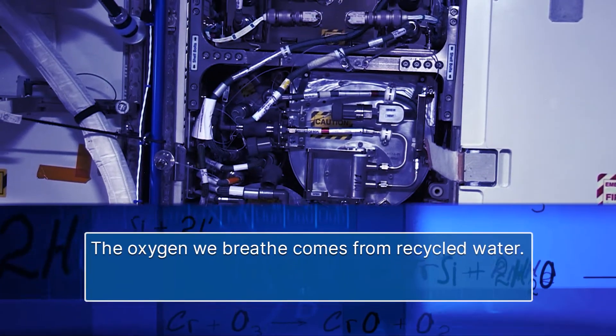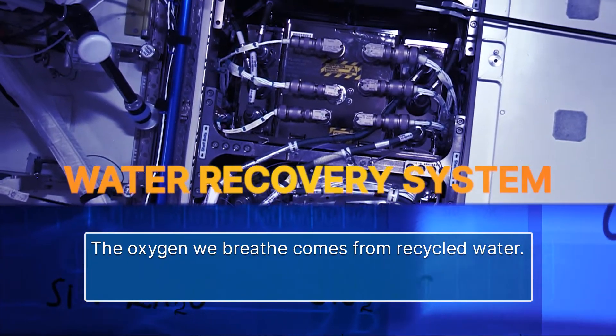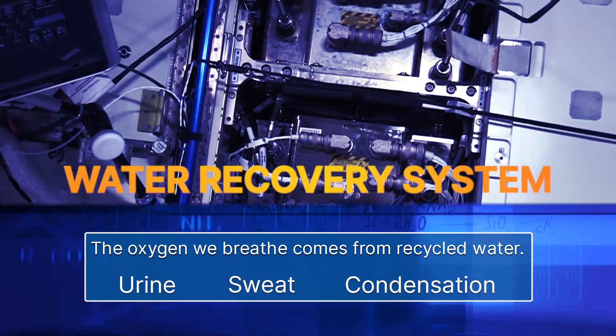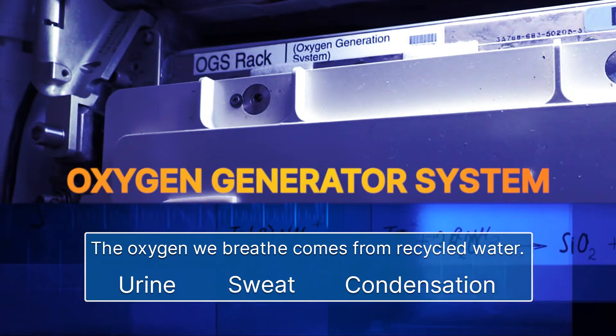The oxygen we breathe comes from recycled water. The water recovery system recycles wastewater that takes the form of urine, sweat, and condensation, and pumps it into the oxygen generator system, or OGS.